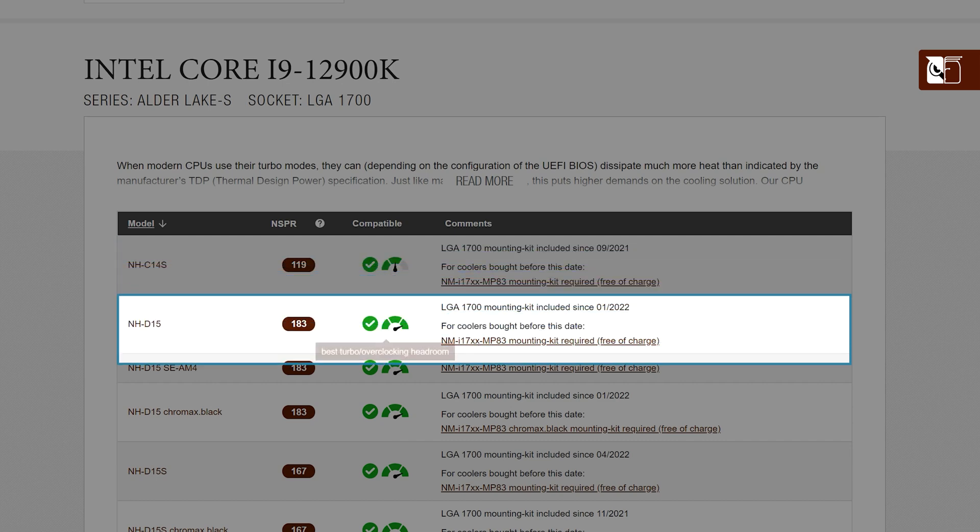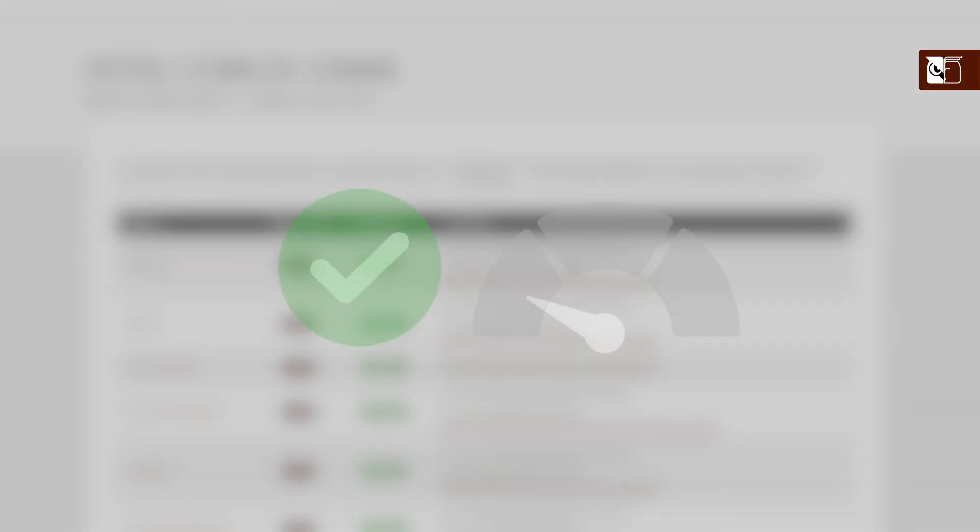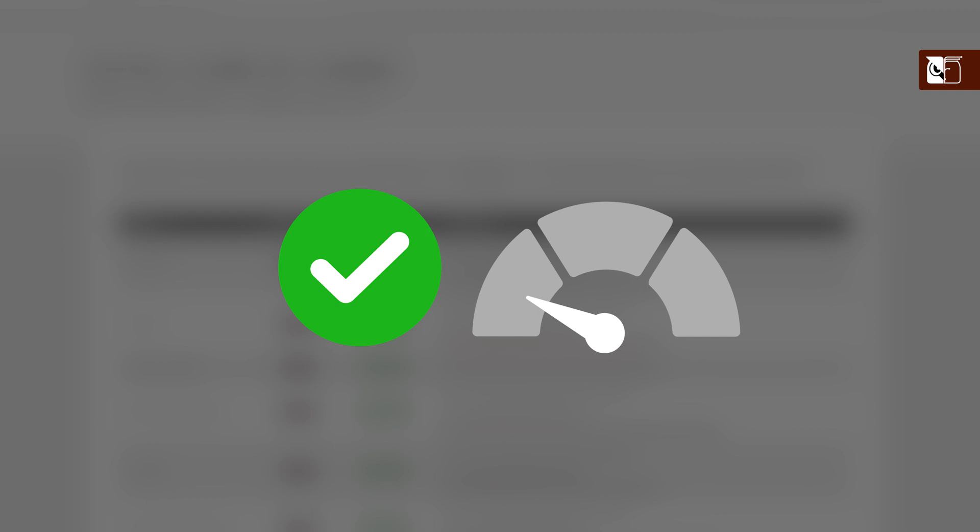Below, the larger NH-D15 is also compatible, but offers greater turbo performance. Note that the turbo overclocking headroom rating is classified in relation to the specific base and turbo clock speeds of the CPU. For example, compatible without turbo overclocking headroom means that a cooler can keep the CPU at base clock, whilst best turbo overclocking headroom means that the cooler can go close to the maximum specified turbo boost speeds.